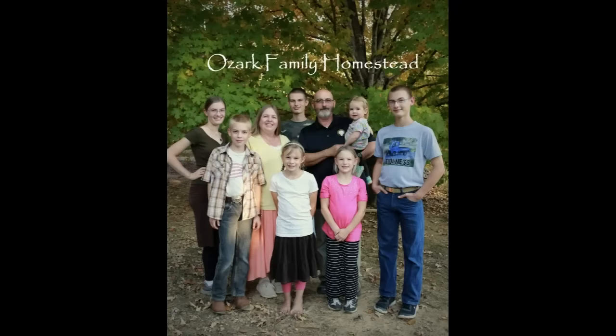Welcome to Ozark Family Homestead. Hey guys, it's Janice from Ozark Family Homestead and I have finished up our family's grocery shopping for the week, where I study the sale ads and do my tabulations and figure out the loss leaders for the week.